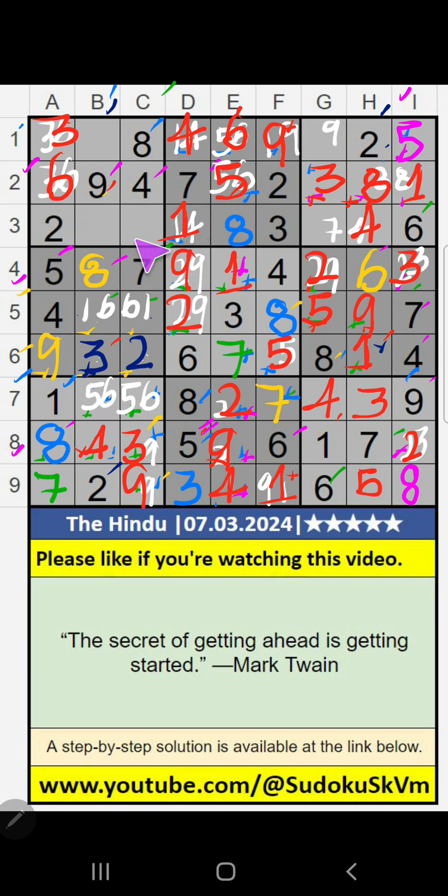3rd row, value of 1 — so 1 can't come in the cell. 1 is confirmed here. Then 1 is confirmed here. 1st grid, 2 numbers are remaining: 7 and 5. It will come in one of these cells. Column C, value of 7 — so 7 can't come in the cell. 7 is confirmed here. Then 5 is here.